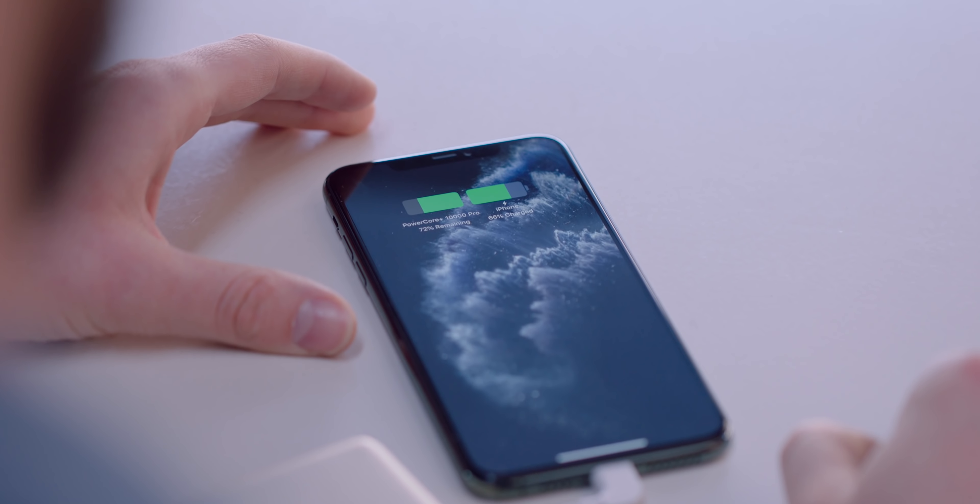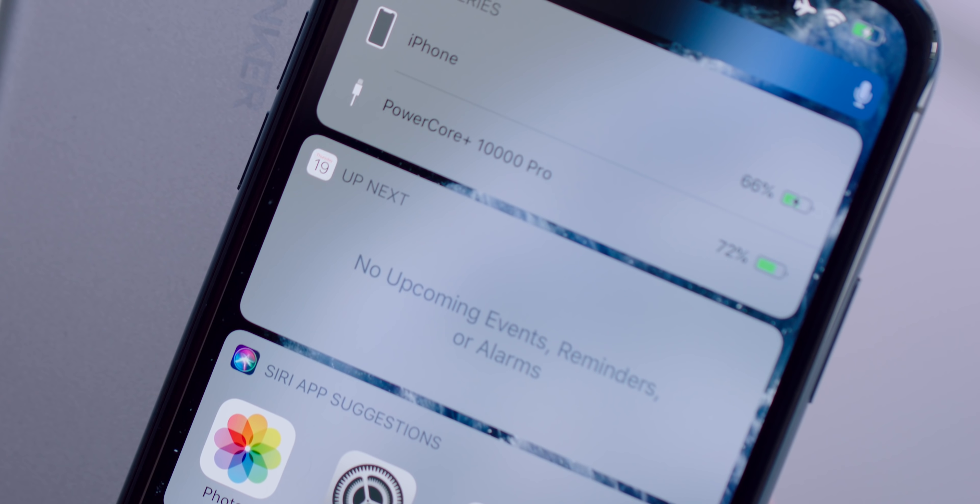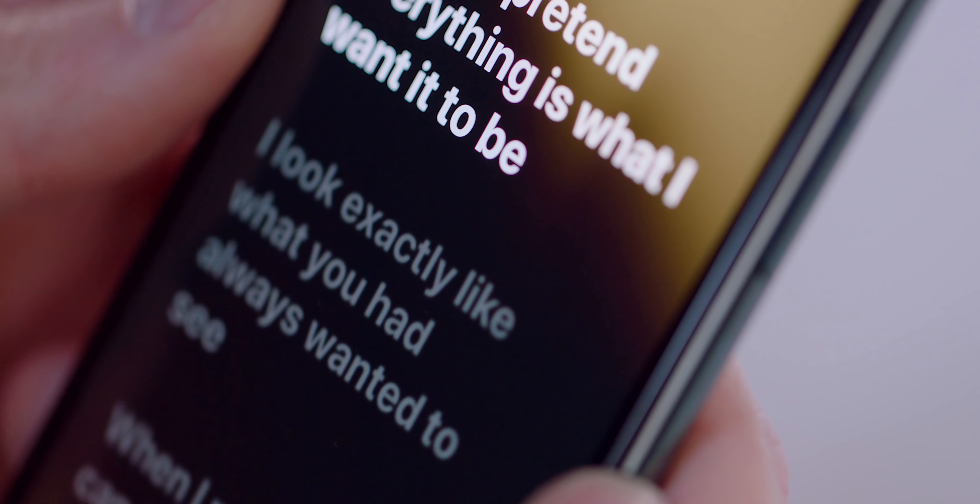What absolutely ices the cake is this works the same as one of Apple's smart battery cases. So once you plug it in, you'll see two icons — one for your phone and one for the battery bank. It will also show up in your battery widget on your home screen, similar to how AirPods work. Having a battery indicator on the battery bank itself is nice, but having it on your home screen is next level.